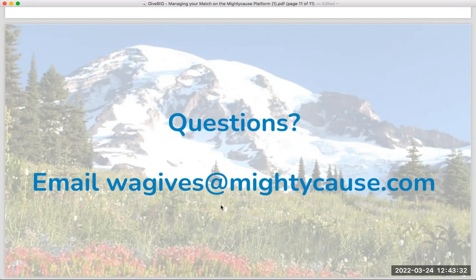If you have additional questions as you plan your campaign, input your matching grant, or once it's live, contact our support team at wahgives@mightycause.com. When you're on the matching grant manager page, click the question mark icon for access to help resources and the ability to contact customer support by email. With that, I'm going to end today's training. Thanks so much for joining us. The webinar recording will be available on the Washington Gives website. Check it out and sign up for future trainings.